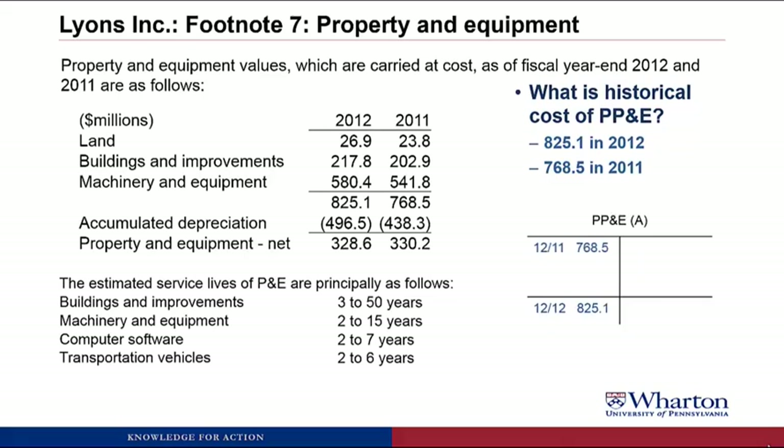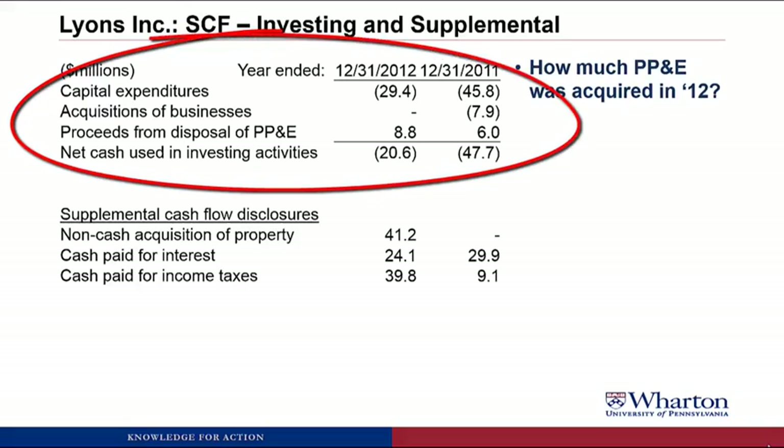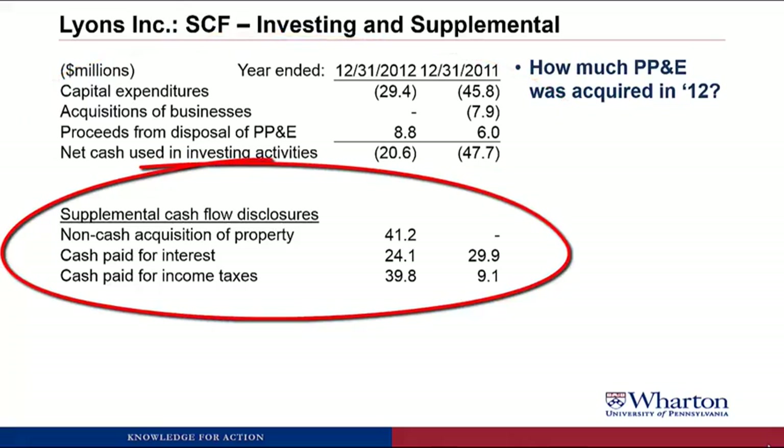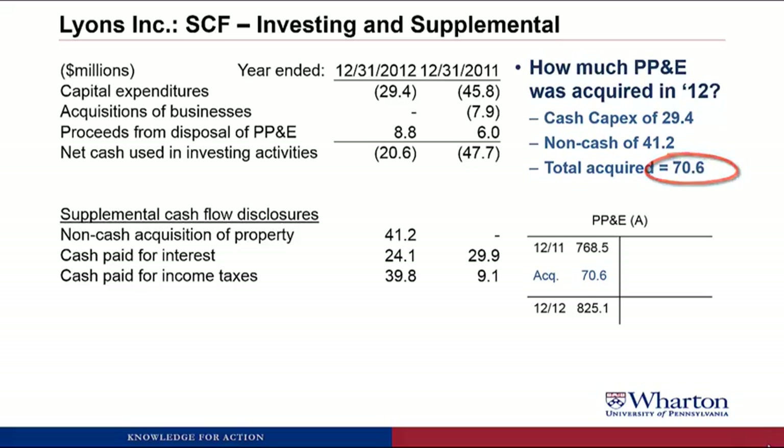Moving on, I'm going to keep track of a PP&E T-account — this is the original cost, which we'll carry through the example. The next question is how much property, plant, and equipment was acquired in 2012? I pulled in the investing section of Lyons' statement of cash flows and their supplemental cash flow disclosures. They had cash capital expenditures of $29.4 million during 2012 and non-cash acquisition of property of $41.2 million, giving a total of $70.6 million of PP&E acquired during the year. We add that as a debit entry to our T-account.